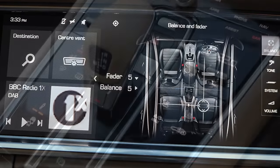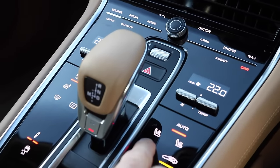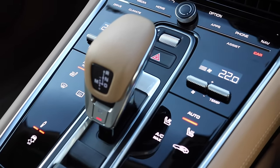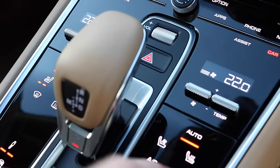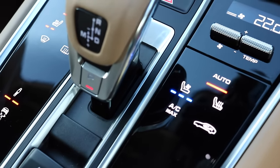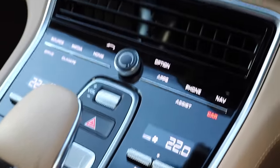The other thing that's maybe a little bit more difficult to show is this beautiful centre console. All of these buttons — piano finish and smooth — are actually clickable, so you can set heated seats and so on. And there's even fans coming up through the seats, which is very lovely. Some really cool stuff in here.